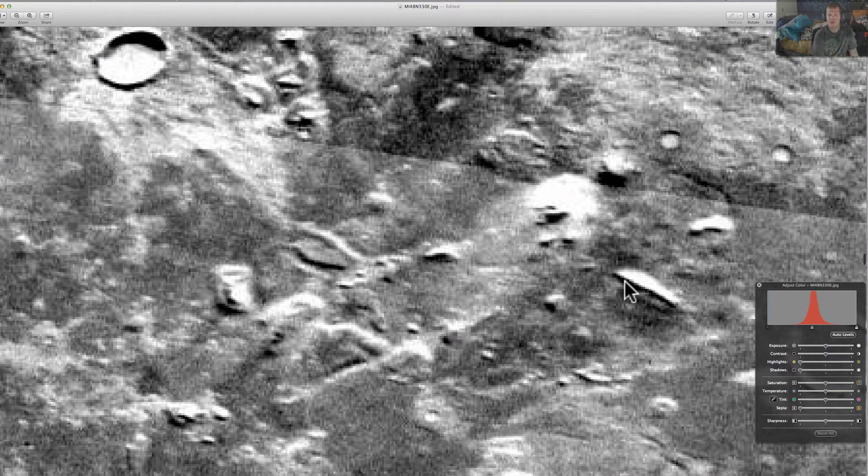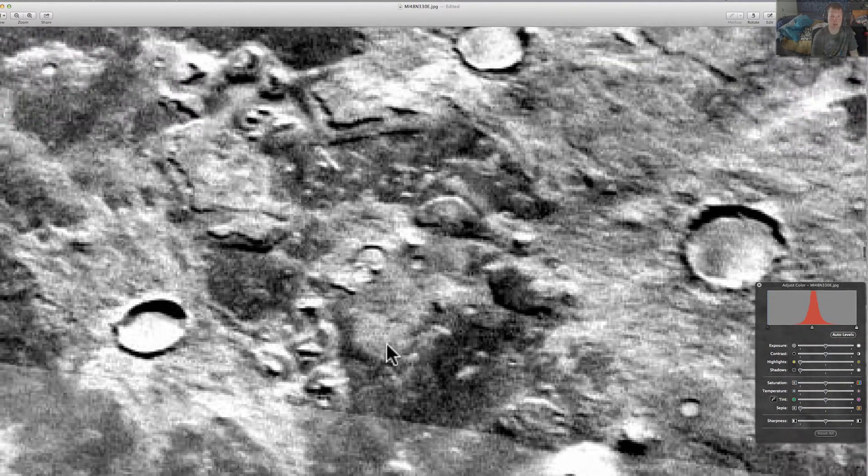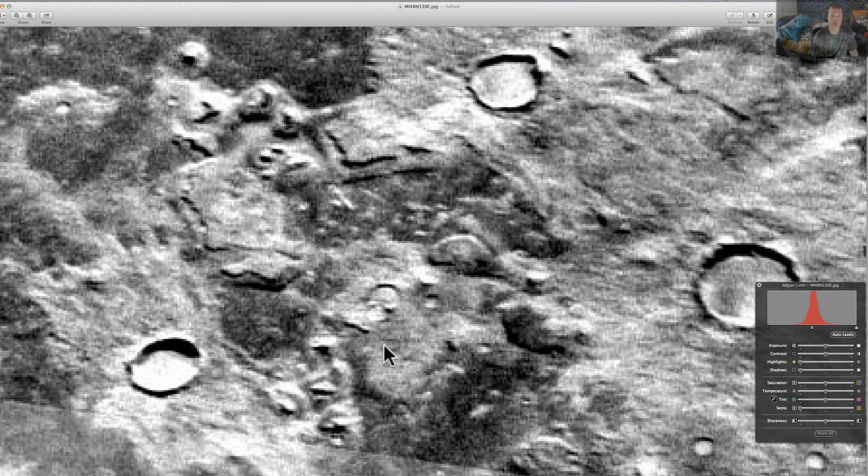Now this is either a structure or something similar. Up here you seem to have structures — this looks like an L shape, two round structures there, and you've got circle structures — perfect circles.